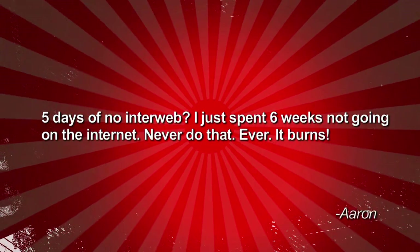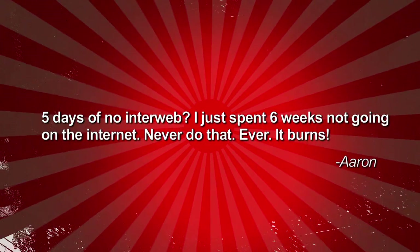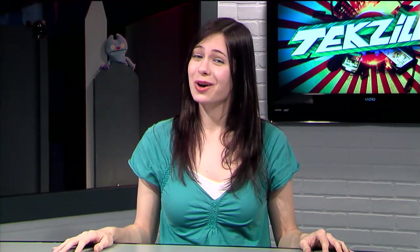From the strange and unsolicited email of the week department, Aaron writes in: 'Five days of no interweb? I just spent six weeks not going on the internet. Never do that. Ever. It burns!' Six weeks without any internet access does sound awful, Aaron.